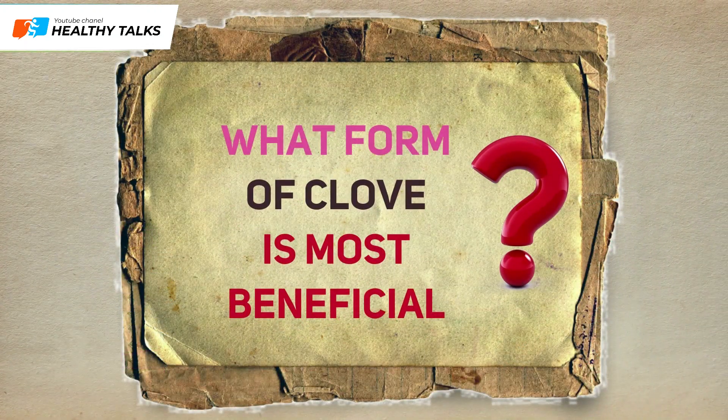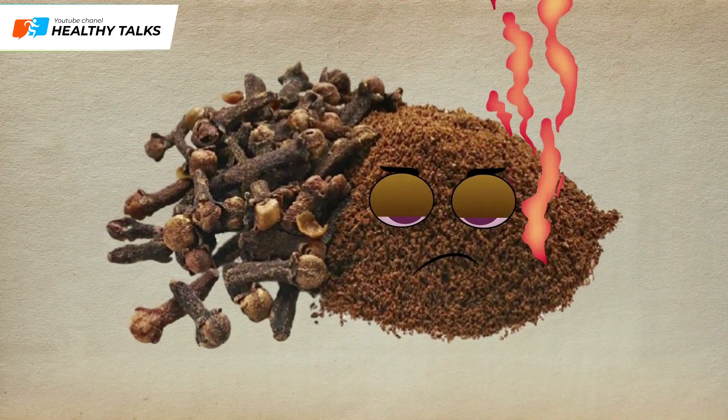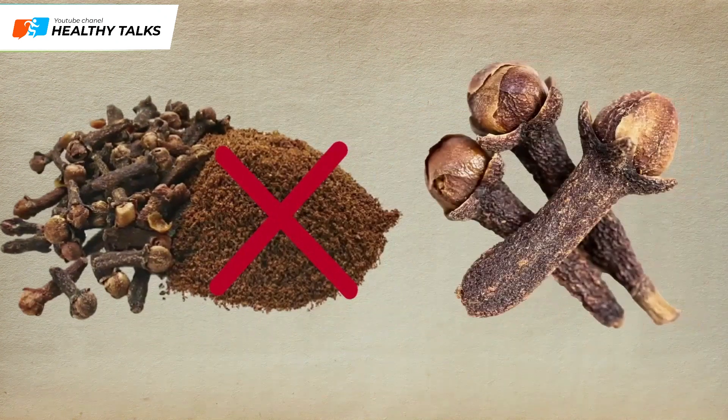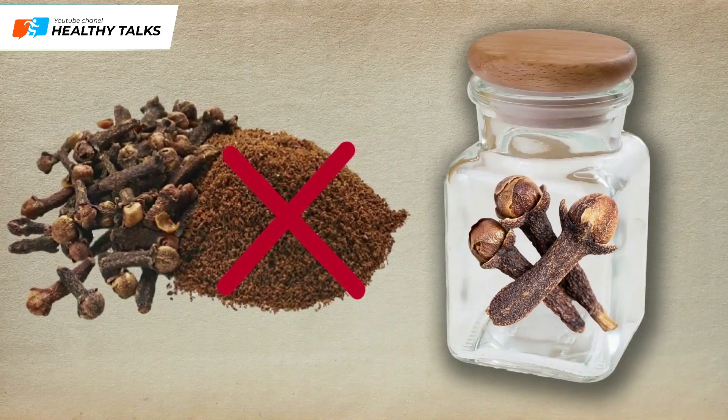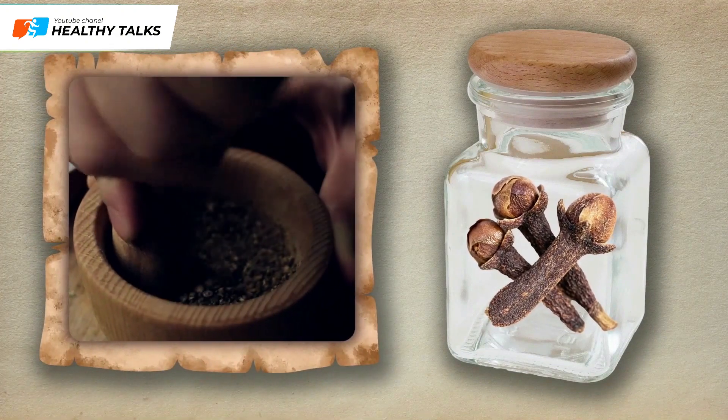In what form are cloves most useful? After grinding, the spice quickly loses its beneficial properties. Therefore, it is recommended to buy whole buds rather than ground cloves, which should be stored in an airtight container. If necessary, they can be pulverized just before use.